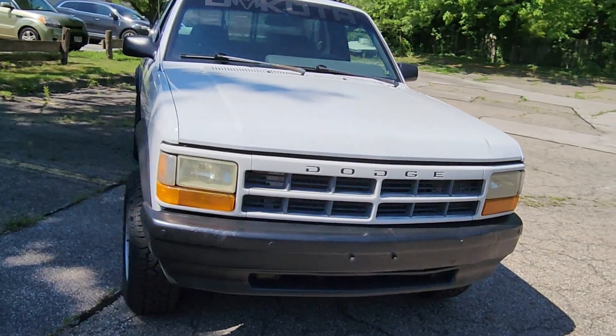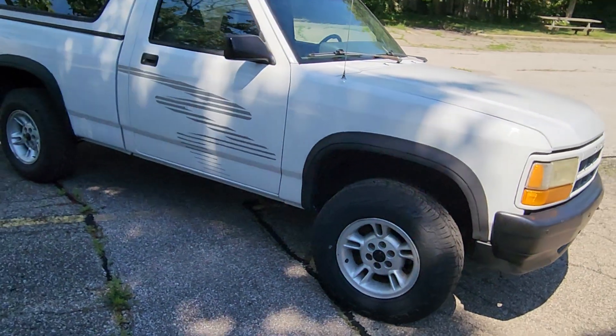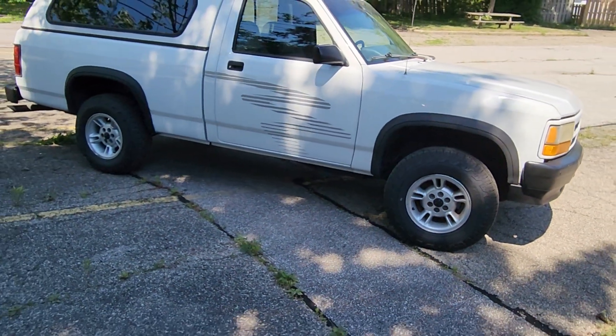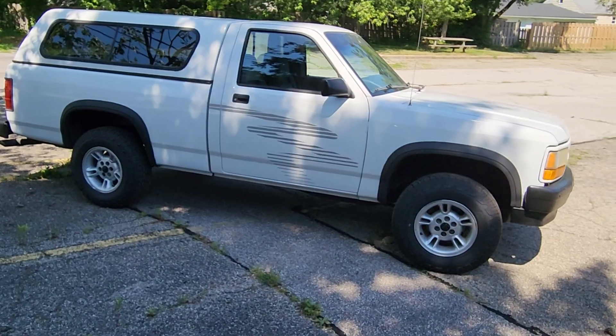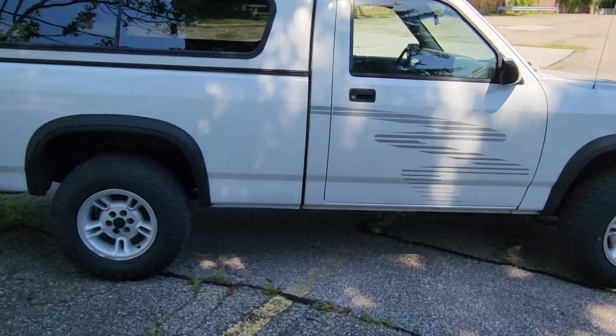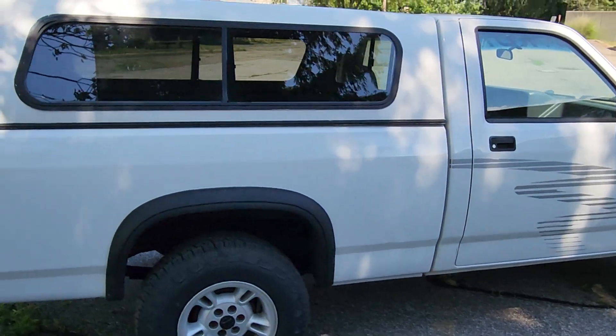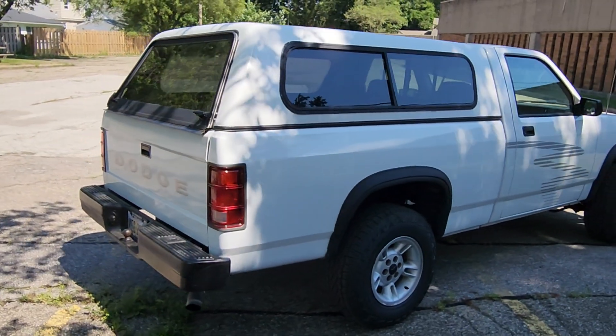1992 Dodge Dakota 4x4. Very good condition. No rust. Brand new tires. Nice dual exhaust.